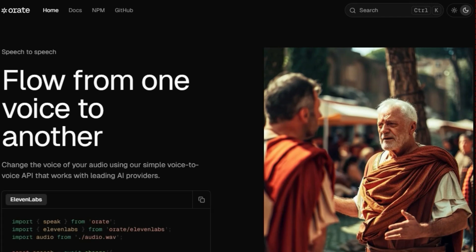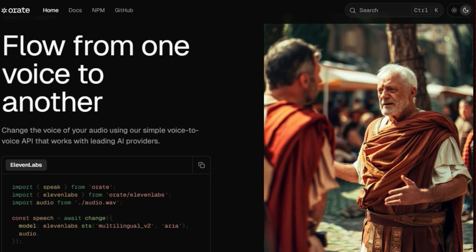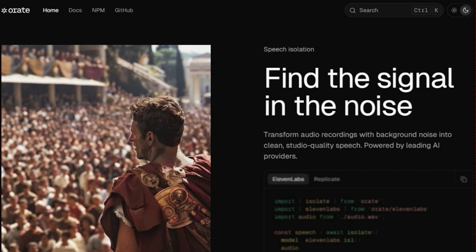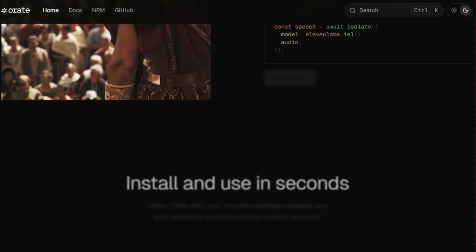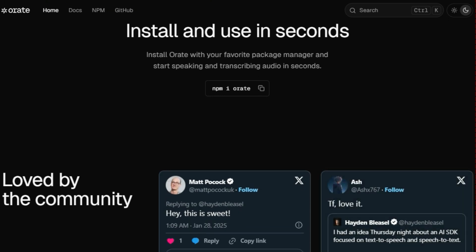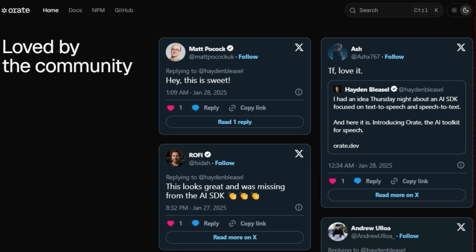Orate provides seamless integration with many AI providers, so you can plug and play your favorite ones. Its text-to-speech feature can generate lifelike speech using a simple API. Its speech-to-text capability can transcribe spoken words into meaningful text with accuracy, speed, and reliability. Orate also offers a voice-to-voice API that can change the voice of your audio. Moreover, it allows you to isolate speech from background noise, which is ideal for cleaning up audio recordings. Orate can be installed with your favorite package manager and used in seconds. This tool is loved by the community because of its ease of use and its ability to deliver high-quality results.